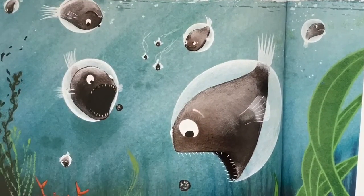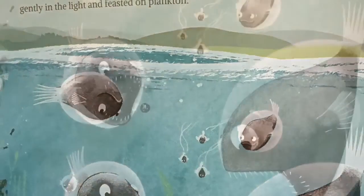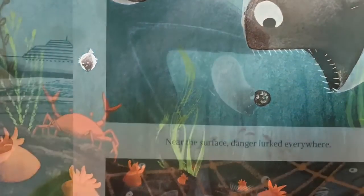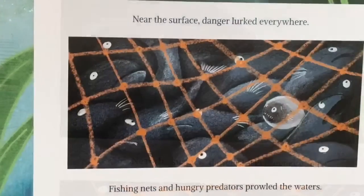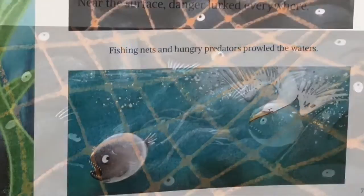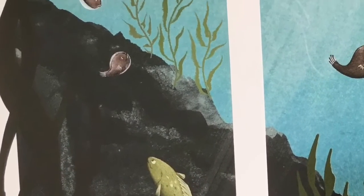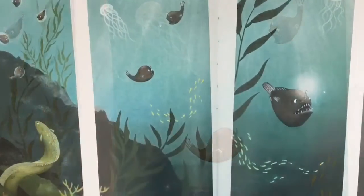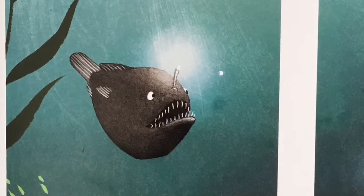Anglerfish did not always reside in the shadow. Her life began as a tiny egg on the surface of the Atlantic Ocean. As a baby fish, or fry, she floated gently in the light and feasted on plankton. Near the surface, danger lurked everywhere — fishing nets and hungry predators prowled the waters. One, two, three years passed. Anglerfish grew. Her torso rounded and her fins lengthened. When her fishing rod sprouted from her forehead, Anglerfish began her descent into deeper water.